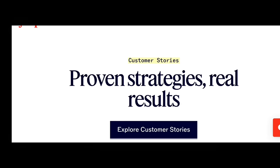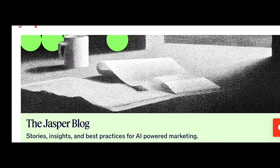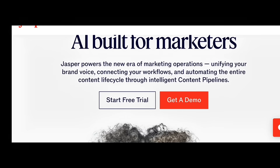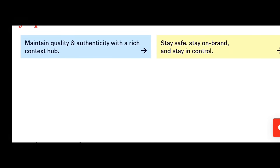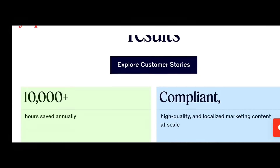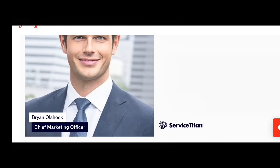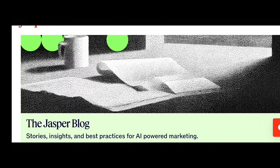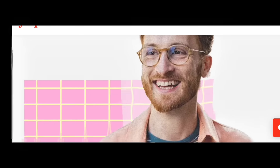First up: Jasper.ai, the AI copywriter — your personal AI marketing assistant. It can write ads, blogs, sales pages, and product descriptions in seconds. Businesses use Jasper to create Facebook and Google ads that convert, write SEO-optimized blog posts, and generate email campaigns and taglines. The Pro Plan costs around $39 per month, but one good campaign can bring you hundreds of dollars in sales. It's not just saving time, it's creating money.